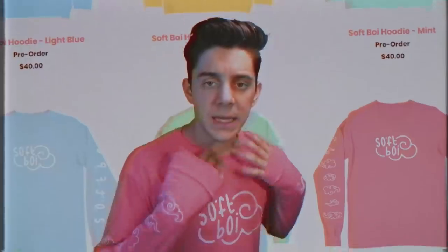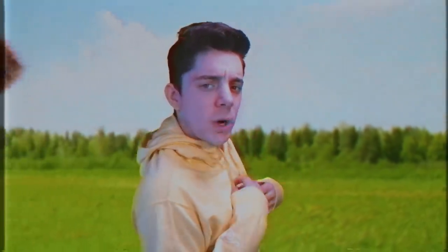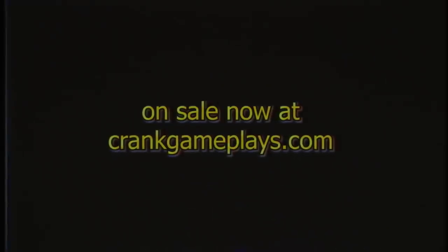Mint might not show up on the green screen, but it's a nice color. These shirts are currently on pre-sale at crankgameplays.com and are shipping November 8th. Make sure to go get them while you can, and let me know in the comments what you'd like to see more of on the store.